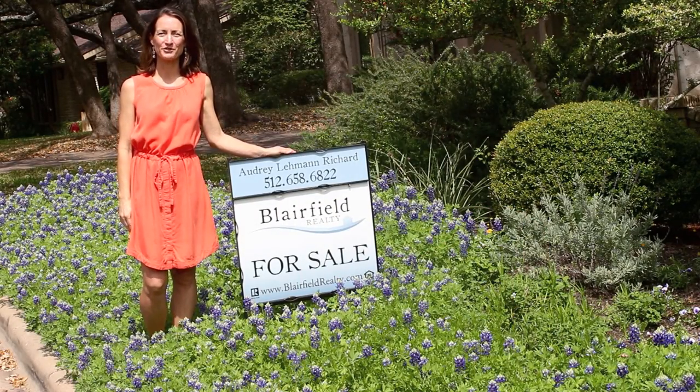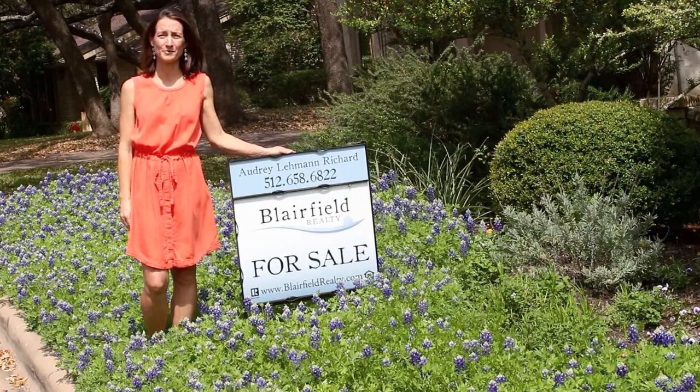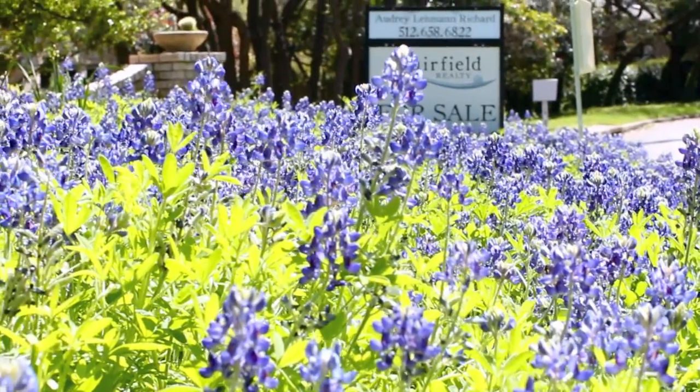1901 Glencliff is available for sale, and you don't even have to go to the hill country to take pictures with the bluebonnets — they're right in your front yard.